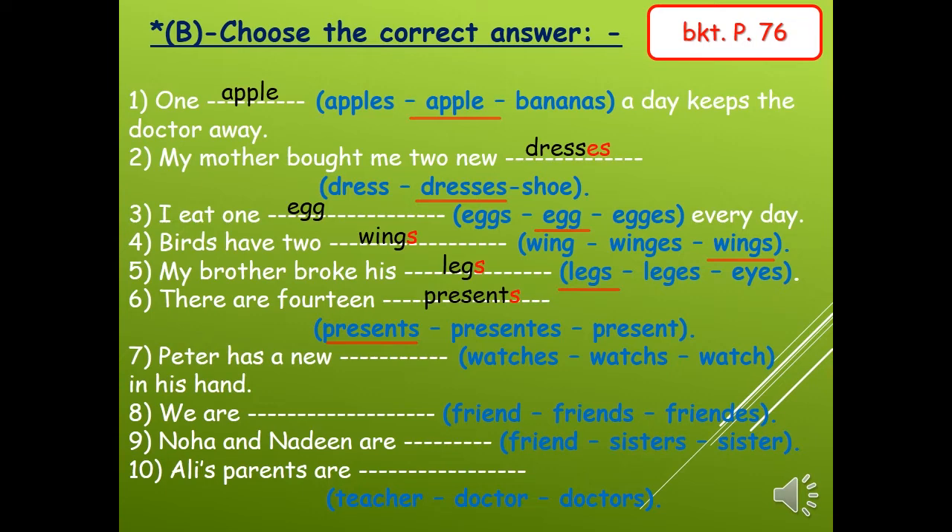Number seven: Peter has a new — the letter a here means this is singular, only one. So we choose watch without s. Number eight: we are — more than one, so friends with s, because the word ends with letter d.